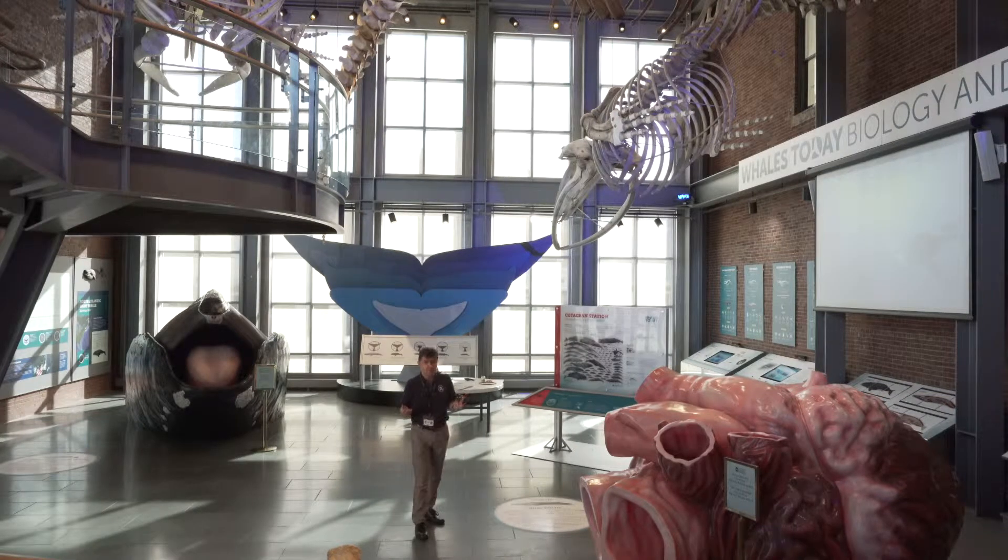Another common question is: what's the difference between a dolphin and a porpoise? We talk about that there. On the other side, we learn a little bit about whale evolution. And then over against the wall, we have a nice set of anatomical puzzles focusing on our four species that hang here.